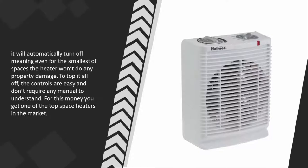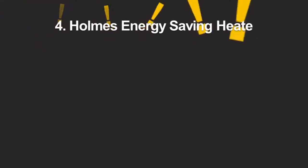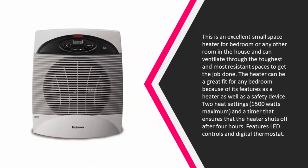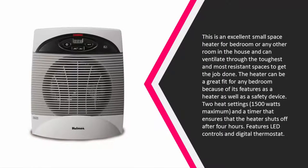For this money you get one of the top space heaters in the market. At number 4, this is an excellent small space heater for a bedroom or any other room in the house, and it can ventilate through the toughest and most resistant spaces to get the job done.